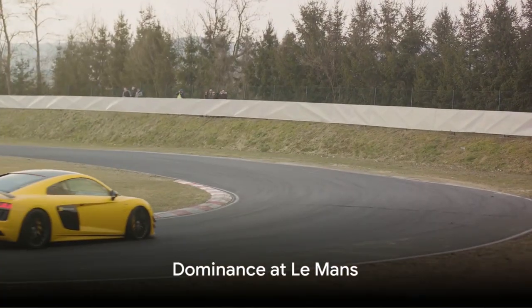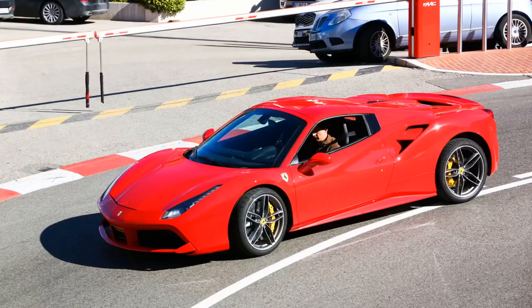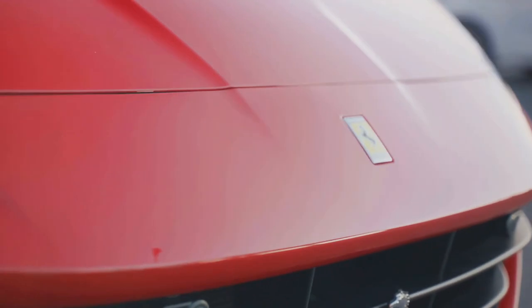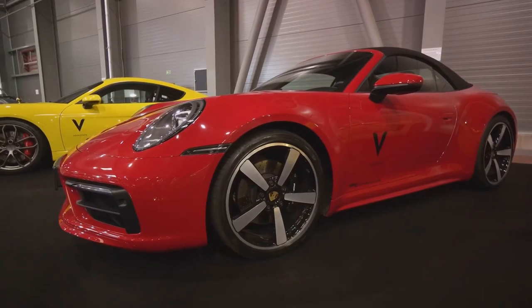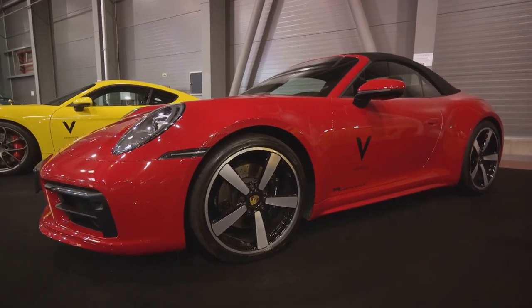But the real magic of the Ferrari 499 P-Modificata comes alive on the Le Mans racetrack. The car's impeccable balance, combined with its mind-blowing speed, has made it a formidable competitor. The 499 P-Modificata has not just competed in the prestigious Le Mans race — it has dominated, carving its name into the annals of racing history.